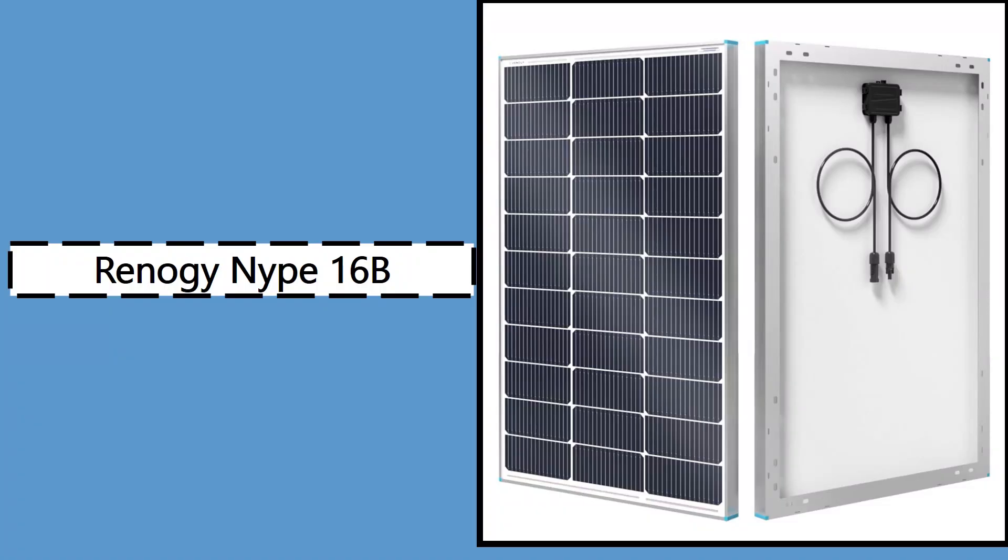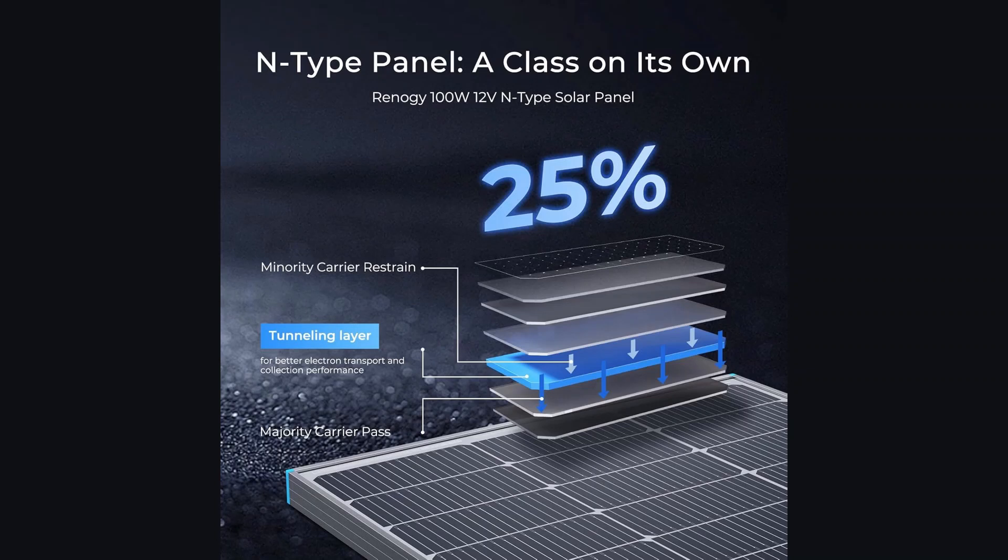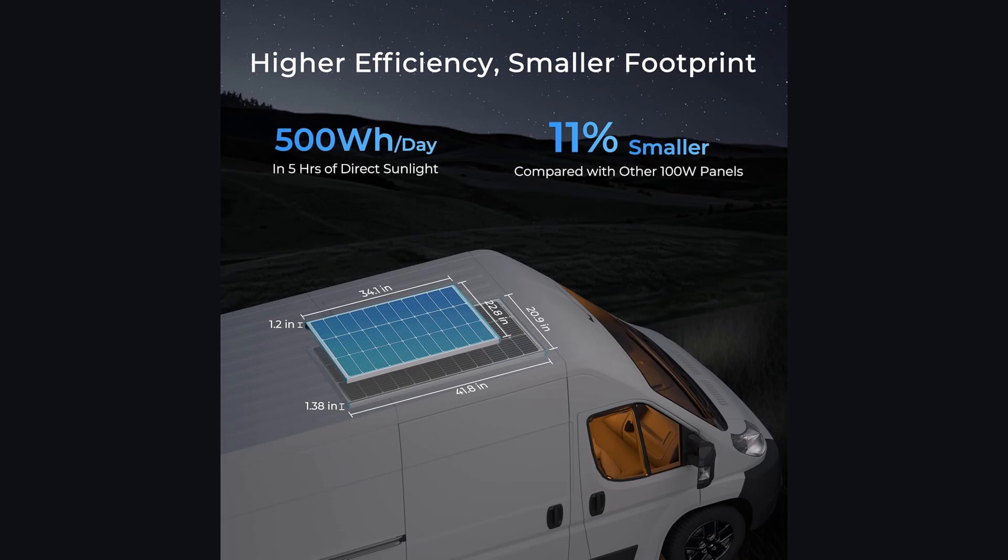Number five: Renergy Nipe 16BB 100 Watt 12 Volt Solar Panel. Rounding off our list is the Renergy Nipe 16BB 100 Watt solar panel, known for delivering impressive efficiency and long-term performance. This panel uses A+ grade cells and 16BB cell technology to reach a high conversion efficiency of 25%. Compared to standard PERC panels, it offers an additional 20 watts of power output, giving you more energy for the same footprint. It's built to thrive in high-temperature environments thanks to a low temperature coefficient of just -0.29% per degree Celsius, meaning less power loss on hot days and more consistent output in extreme climates.